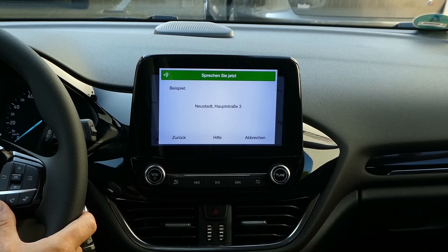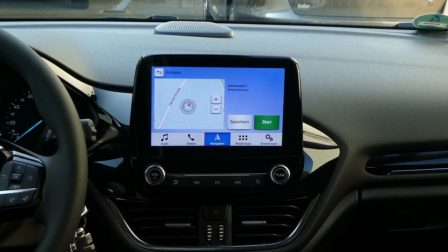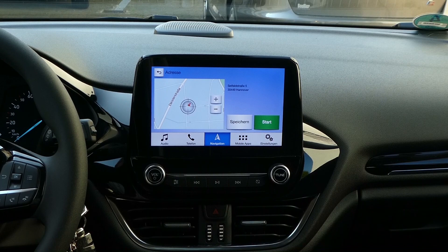Hannover, Seifeldstraße 5a. — Und schon haben wir hier das Ergebnis. Wenn Sie bereit sind, betätigen Sie die Sprachtaste und sagen Sie 'Als Ziel einstellen', oder sagen Sie 'Ändern', oder wir drücken hier auf Start. Er hat das sehr schnell gefunden: Seifeldstraße 5 in Hannover. Da gehen wir jetzt zurück.